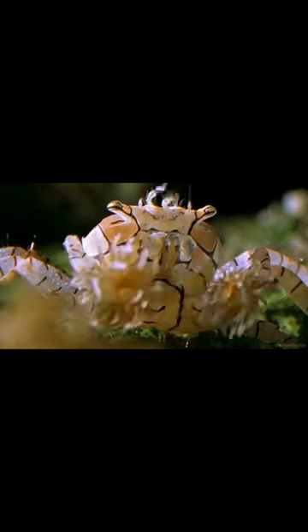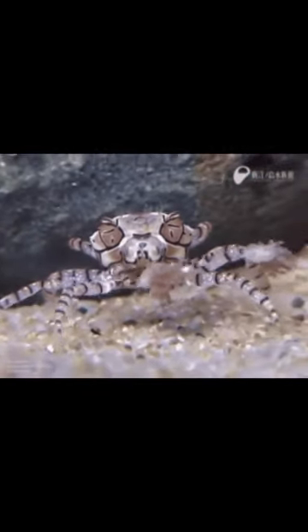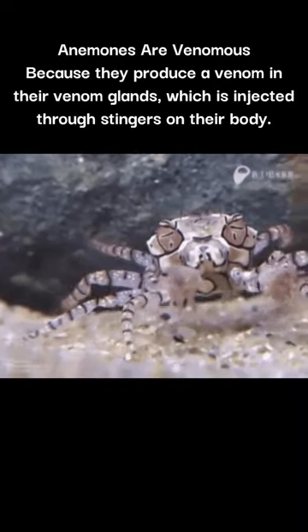Boxer crabs use anemones held in their claws to threaten larger predators with the fear of being stung. Being only a couple inches wide in total with slender finger-like pinchers, the portable, potently pernicious pom-poms give the crab a venomous advantage in the fight of life.